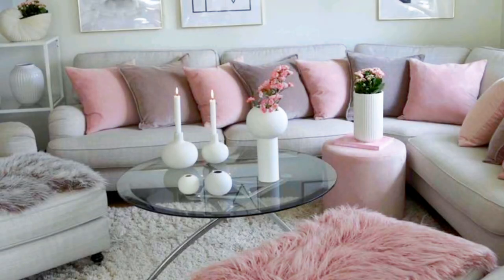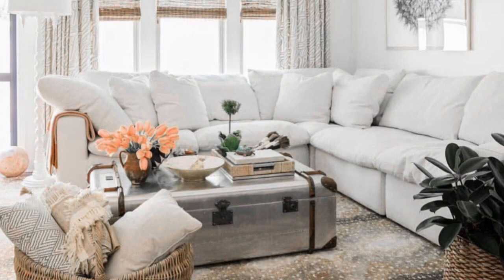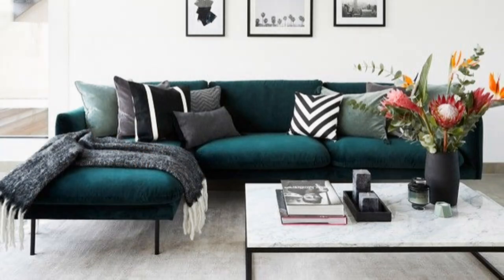Has your living room seen better days in terms of style and or layout? Is it a constant struggle just to get from one end of the room to another? Does it not provide you with as much style and comfort as you would like? Fortunately, here on Homify we will always have a handy guide ready to help our readers achieve visual splendor back home. So let's see 8 important style rules when it comes to nailing your living room's furniture layout.